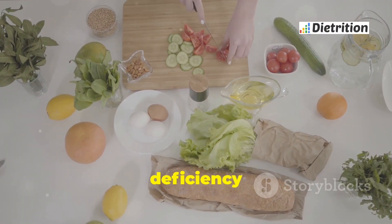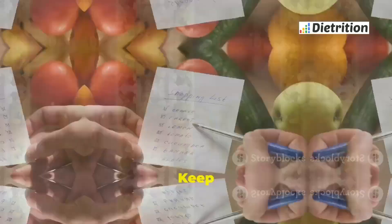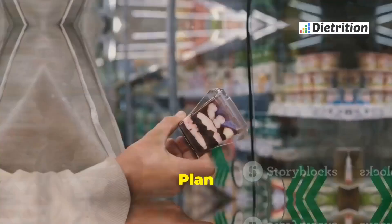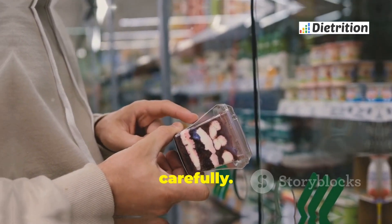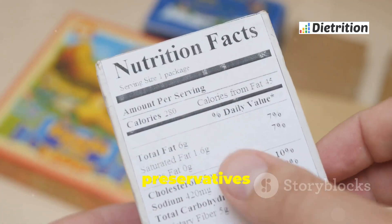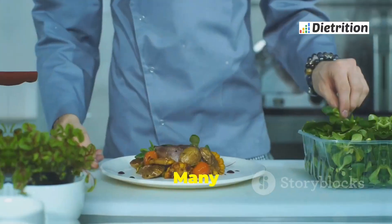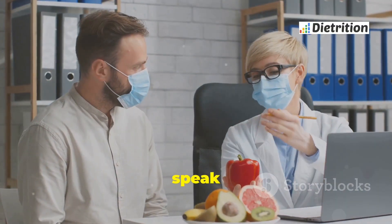Managing your diet with G6PD deficiency requires careful planning. Start by knowing which foods are safe and which to avoid — keep a list of safe foods handy to make grocery shopping easier. Plan meals in advance to ensure a balanced diet, and read food labels carefully, looking for hidden additives and preservatives. When eating out, ask about ingredients, as many restaurants can accommodate special dietary needs. Do not hesitate to speak up about your condition.